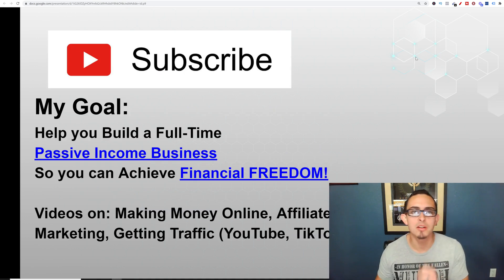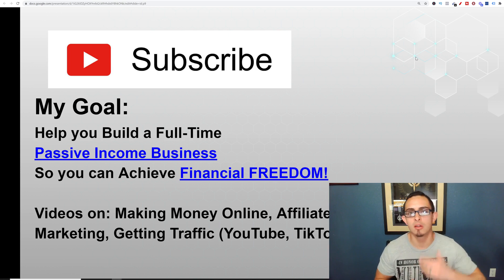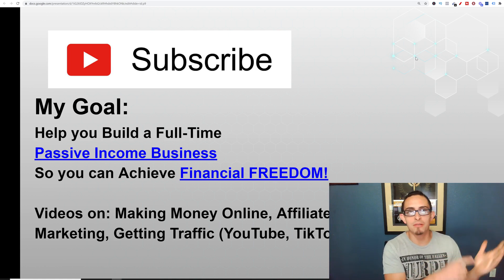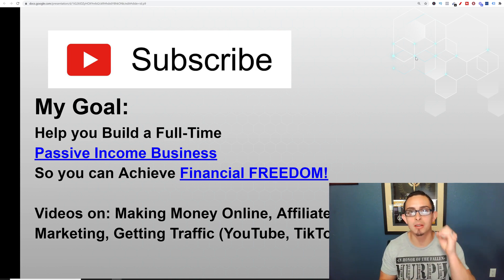If you're brand new to my channel, my name is Jonathan Montoya with Passive Income Lifestyles. On this channel I teach people how to make money online, specifically with affiliate marketing, but I also have videos on how you can grow on YouTube, TikTok, start an online business, and how you can grow a six-figure business with affiliate marketing. The main goal of my channel is to help you build a passive income business so you can achieve financial freedom. I used to work as an electrical engineer, and now I do this full-time. I quit my job in March of 2020 and I work when I want and how I want.